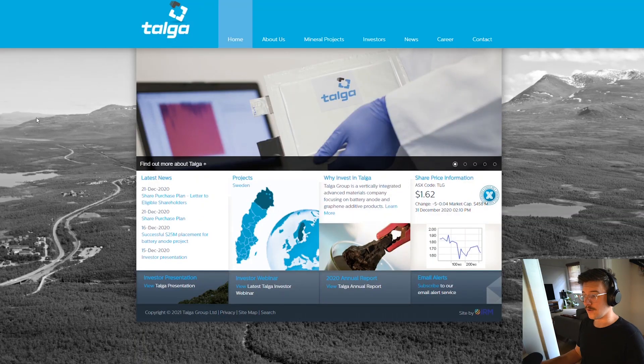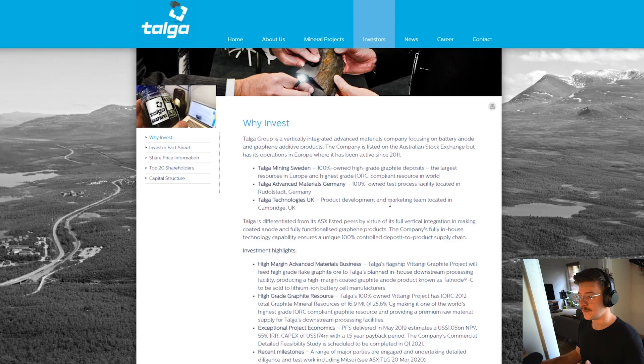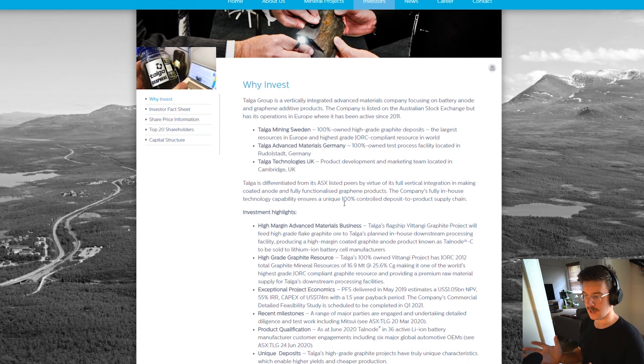Let's start by going to Talga's website to see what the company does. On their homepage there's a tab: 'Why invest in Talga?' Talga Group is a vertically integrated advanced materials company focusing on battery anode and graphene additive products. They have Talga Mining in Sweden, Talga Advanced Materials in Germany where they process the mined material, and Talga Technologies in the UK for product development and marketing. I'll now go to some investor presentations and annual reports which present this in a much more digestible manner.